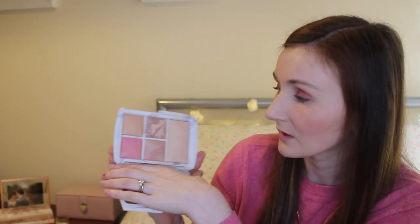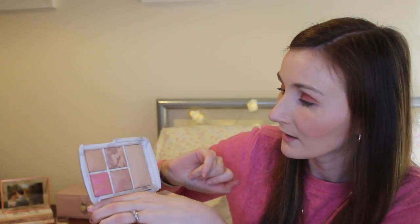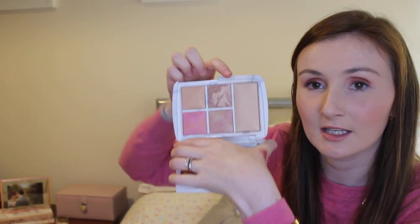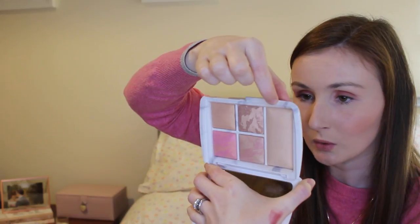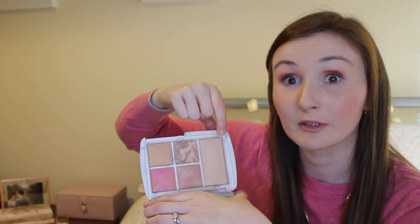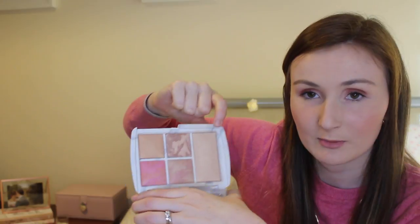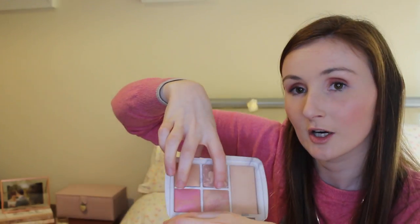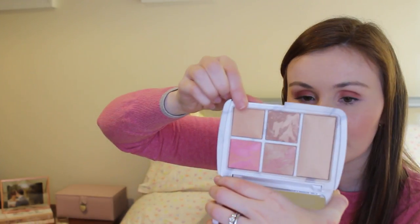I also picked up the new Hourglass palette because I absolutely loved the first one. This one is slightly different — the previous one had six colours, whereas this one has four plus a large one called Finishing Powder Surreal Light, which I plan to use for setting my makeup. One acts as a bronzer, two are blushers, and one is a strobe powder — I don't actually know what a strobe powder is, so if anybody knows please let me know in the comments.